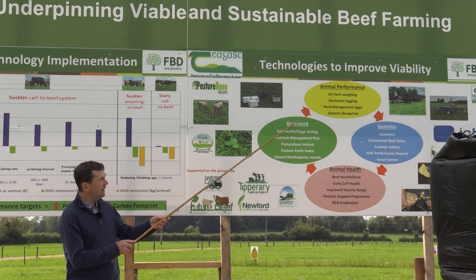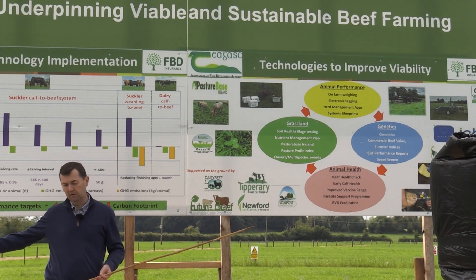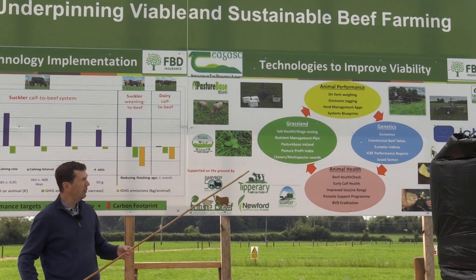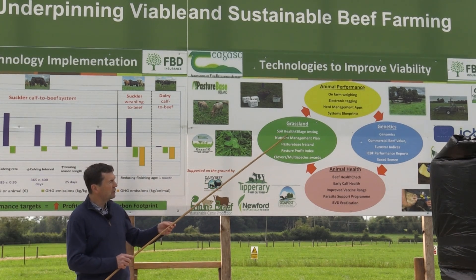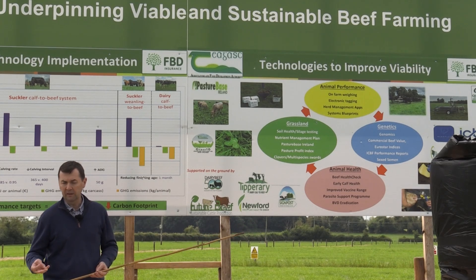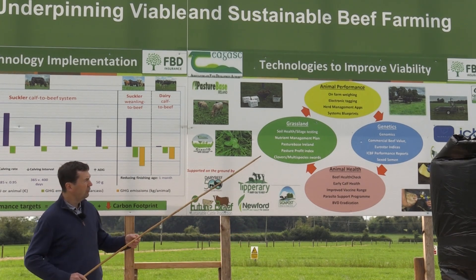The key cornerstone for all our beef production in the country is grassland. We have the grass and forage village here that you'll go through on the way around the circuit today. We're measuring soil health, looking at carbon levels, NPK, and pH — so soil testing — and that's hugely important.